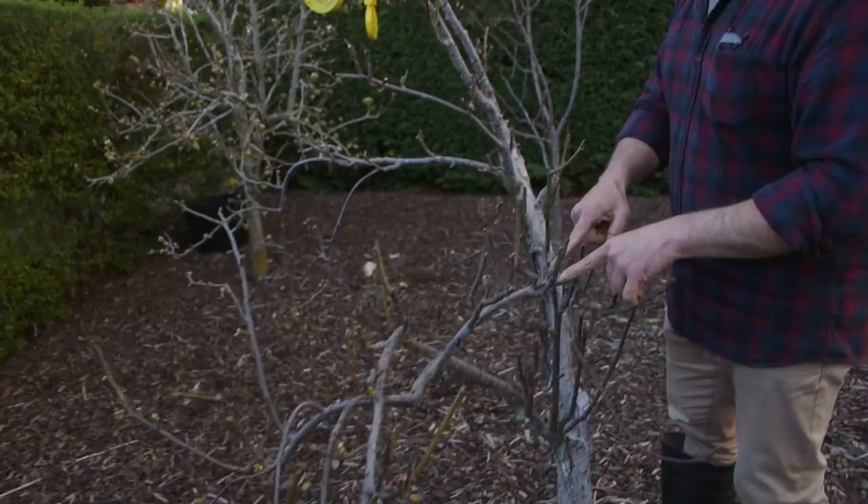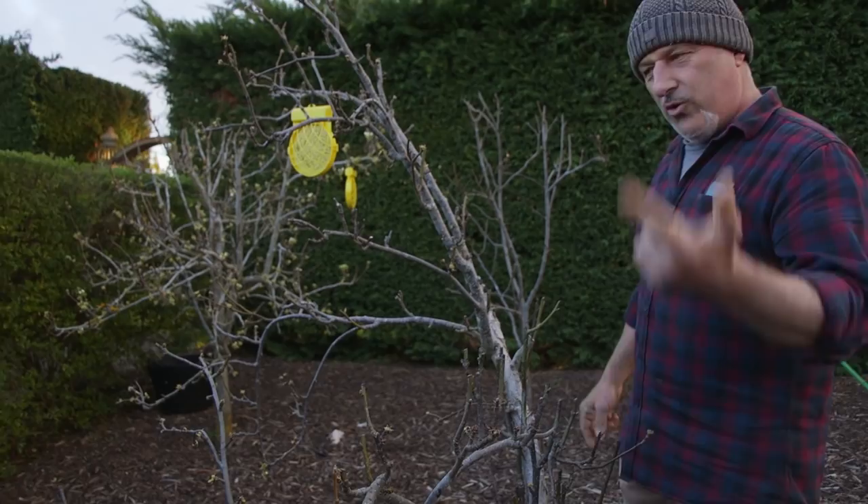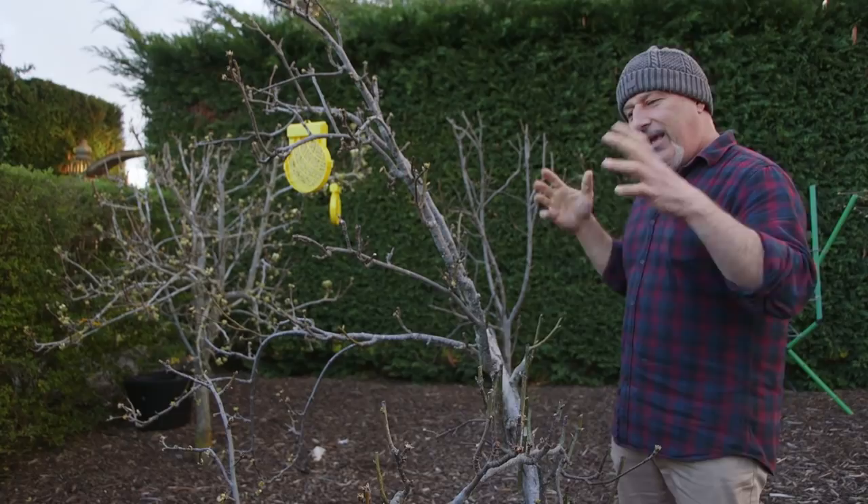This one is pushing on quicker than the one in the background. We've got Hosui and Kosui — two different nashi pear varieties. One complements the other for cross-pollinating. This is coming on already, so that's another thing to factor in when it comes to setting fruit.